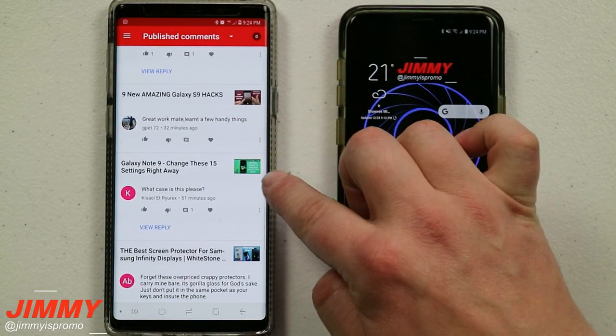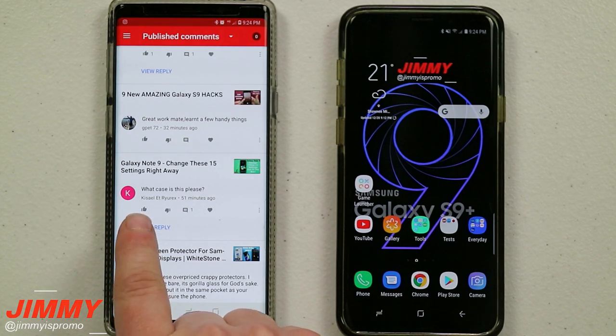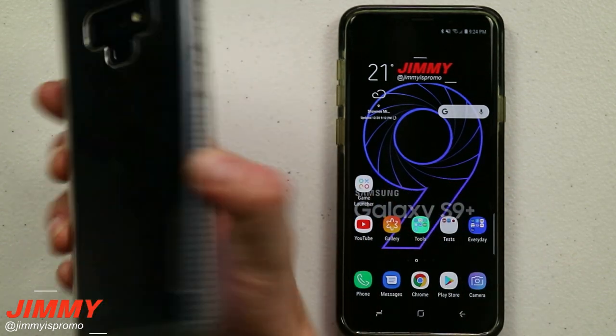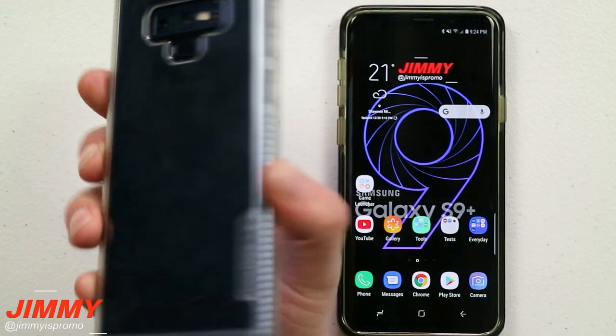Let's head down to another comment from the same video. Somebody asked, 'What case is this, please?' For the Galaxy Note 9, I am using a Tech 21 case — the clear one.